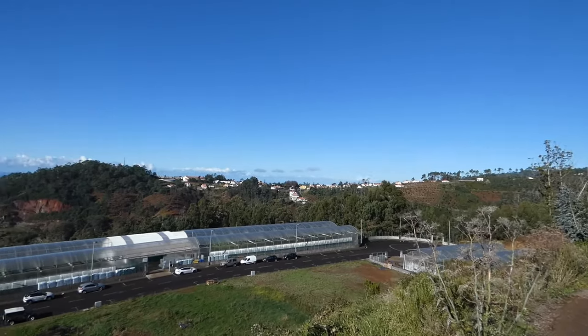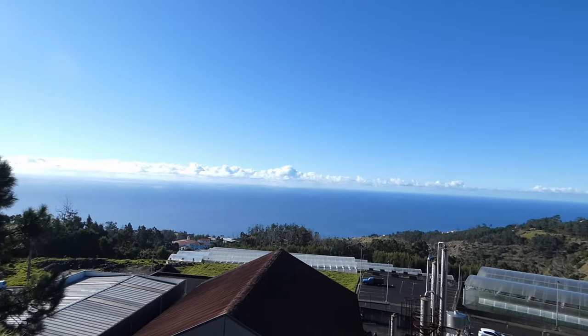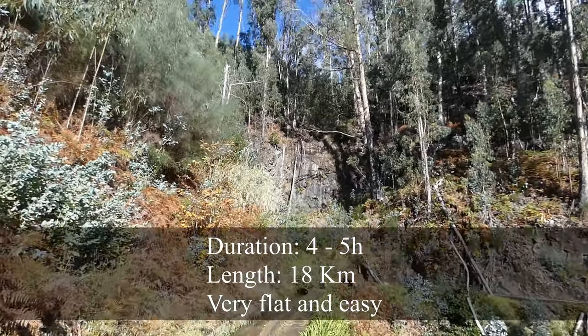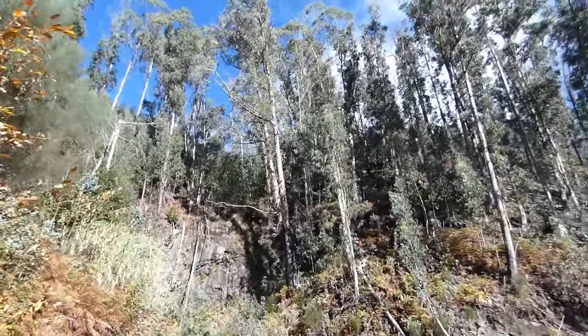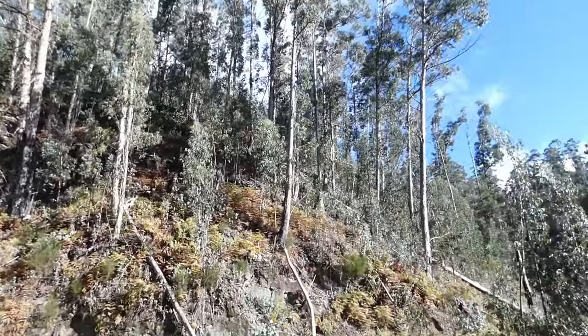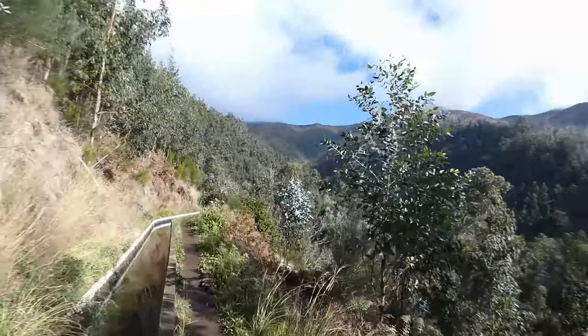Today we are going from Porto Moniz to Calheta via the Levada Nova. This is a pretty long trek — around 18 kilometers — but it's relatively flat, which is why it only takes roughly four to five hours. Before we go into the details of the track itself, remember: if you liked the video, please like, share, and subscribe.